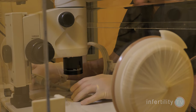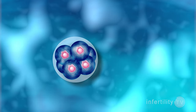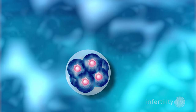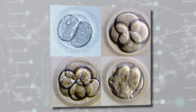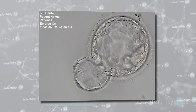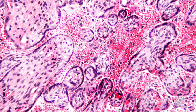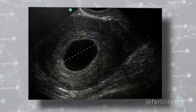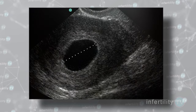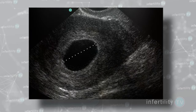First, a little basic reproductive biology. After the IVF embryo transfer, the embryo will float around in the uterine cavity for a few days until, hopefully, implantation occurs. The embryo is continuing to divide before and after implantation. The cells are separating themselves out into those that become the placenta and other cells. Eventually, a small fluid-filled sac is formed known as the gestational sac. It is only when this sac is formed that a pregnancy can be seen on ultrasound.